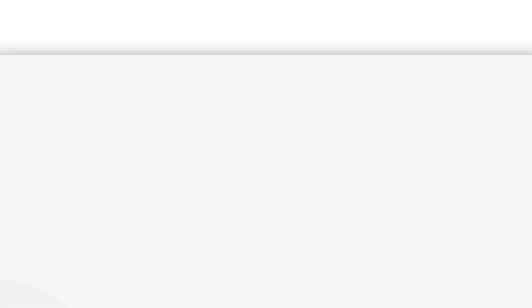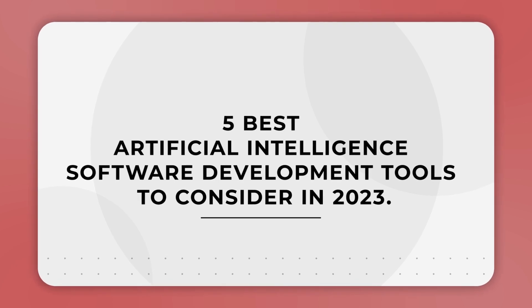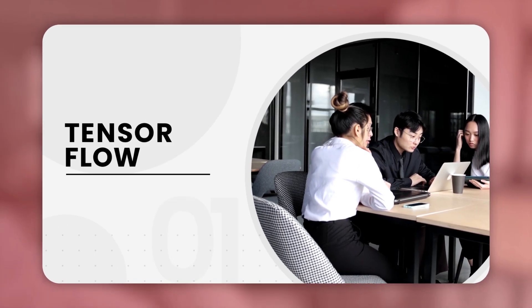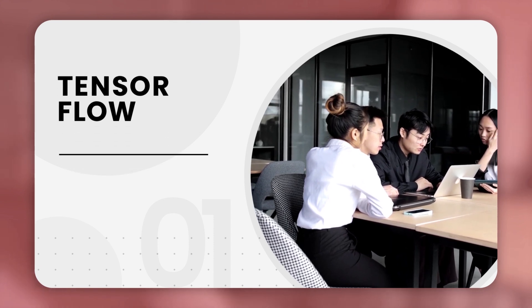Here are the five best artificial intelligence software development tools that you should consider in 2023. The first one is TensorFlow. TensorFlow is one of the most widely used AI software development tools, and it's easy to see why.